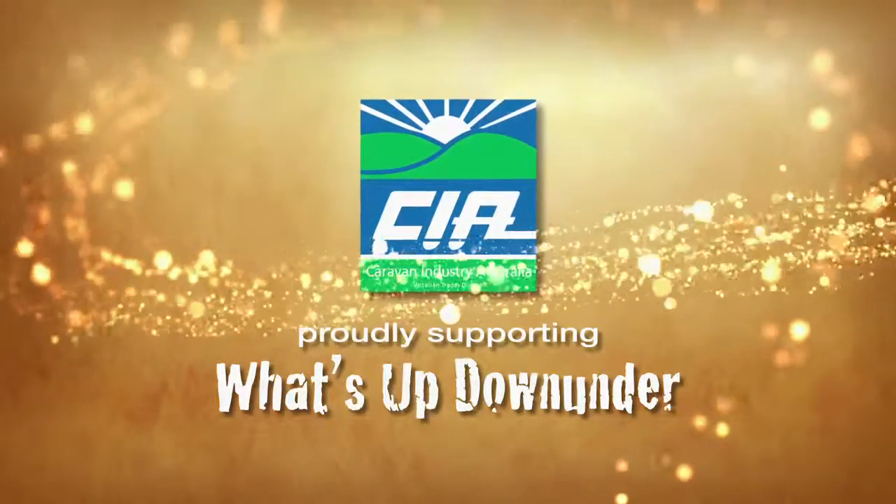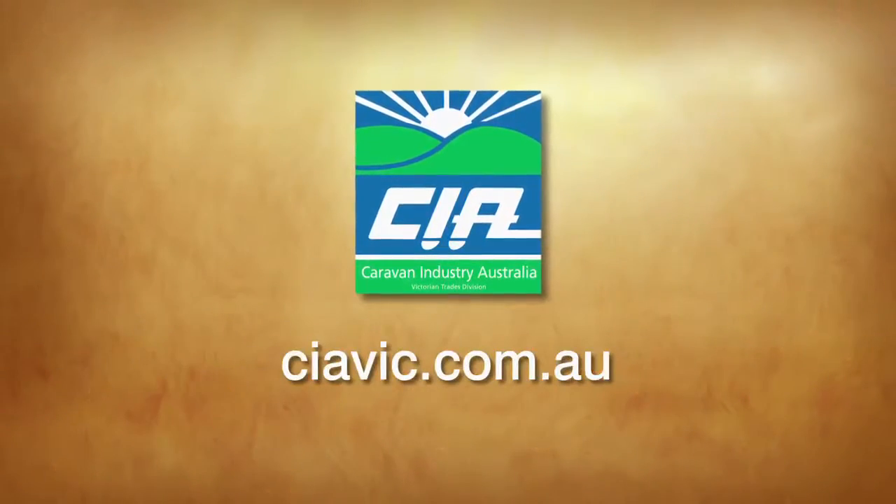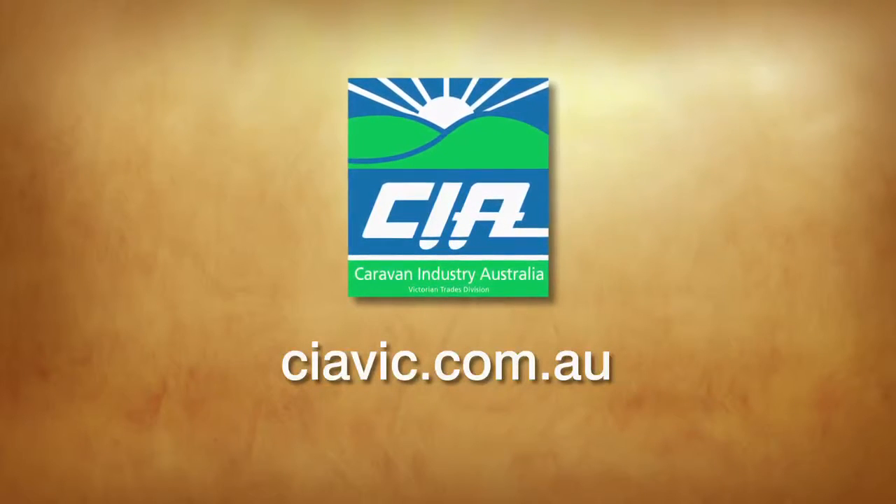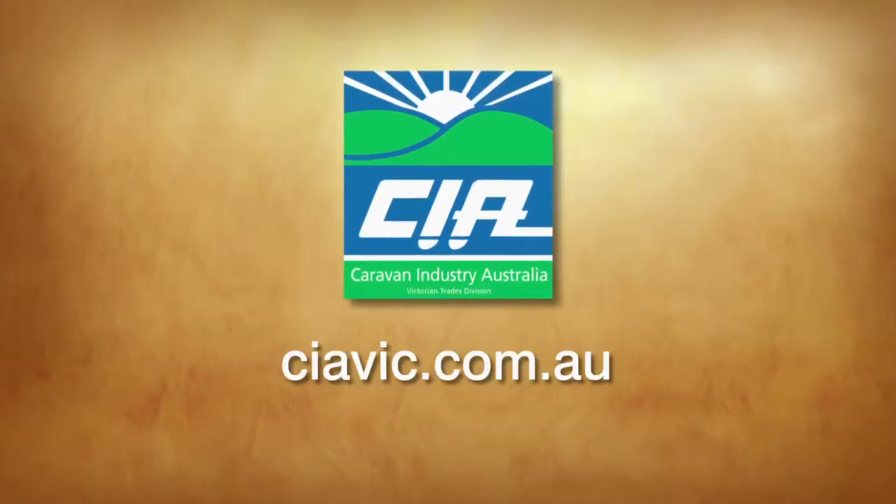What's Up Down Under and this journey is made possible by the Caravan and Camping Industries Association of Victoria. To help organise your next holiday in Victoria, log on to their website at CIAvic.com.au.